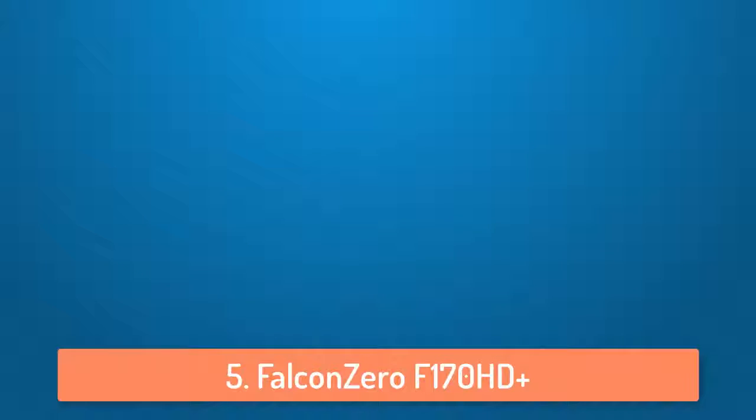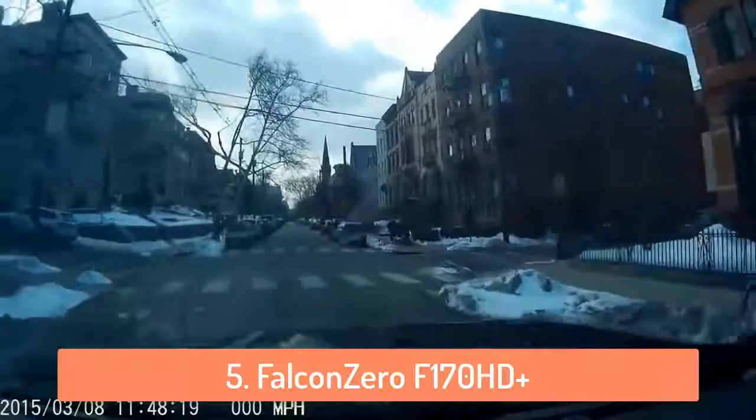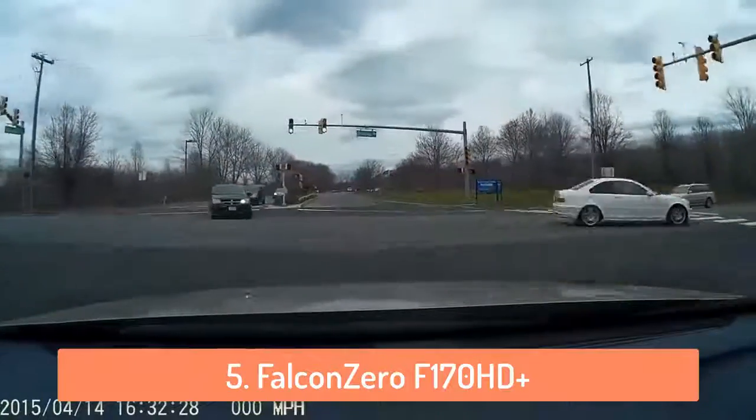At number 5 we have the Falcon 0 F170 HD Plus, which is a very good dash cam that has a lot of features and isn't that expensive compared to some dash cams. It has full HD 1920 by 1080 recording at 30 frames per second and it will start recording automatically as soon as your car starts to move so nothing will be missed.